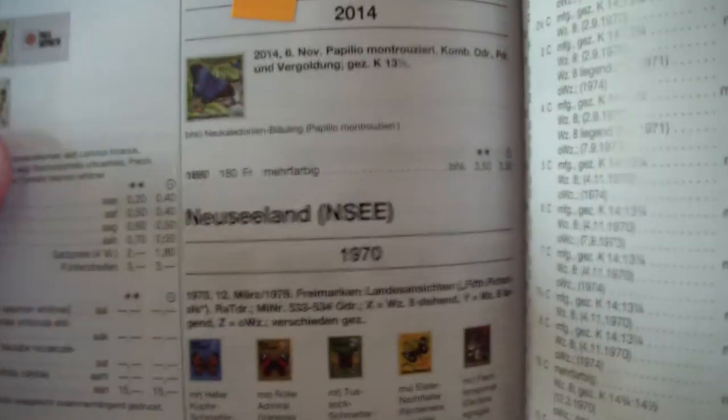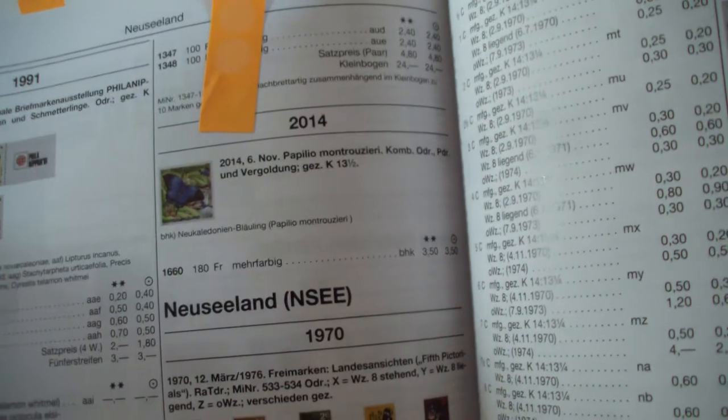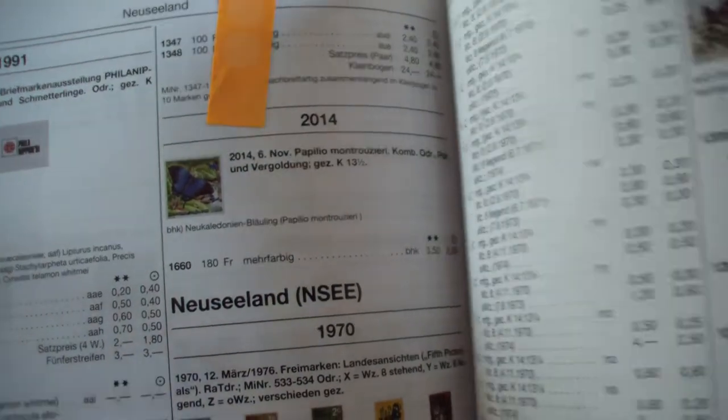The stamps are listed up to the end of November 2014. For example, this entry is from the 6th of November 2014, from New Zealand there.